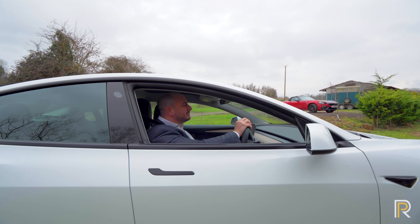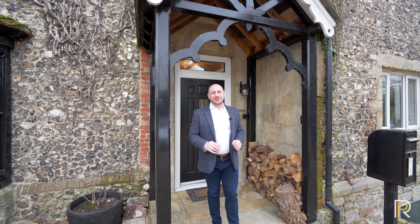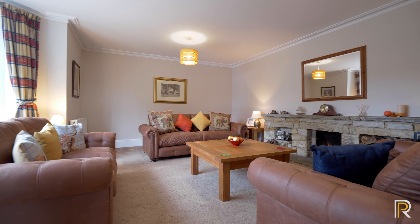Hi guys, I'm John from Rafty & Pickard and today I have a beautiful detached farmhouse to show you. Welcome to Great Causington Farmhouse. This is the first time that this beautiful character home has been on the market since 1918. Let's take a look inside.